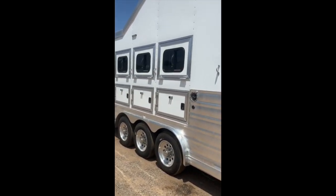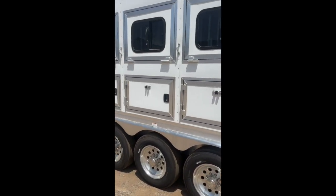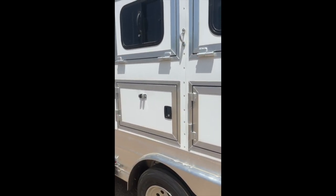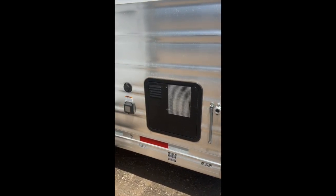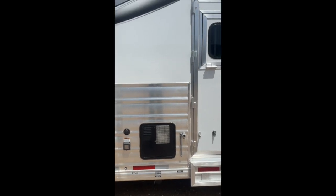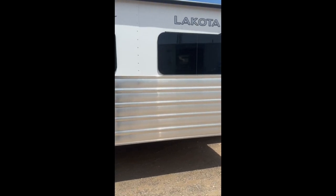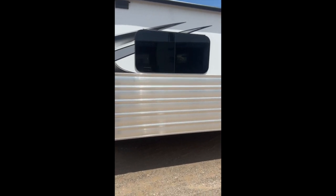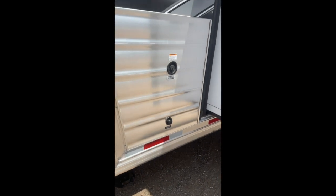On the street side, it's got the integrated hay pod. Three mangers with manger access doors underneath. Ten-gallon water heater. 50-amp hookup there. 12-foot slide out. You got all your fresh water and city water hookups.